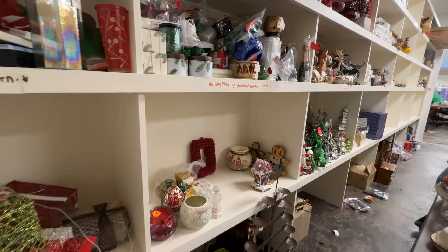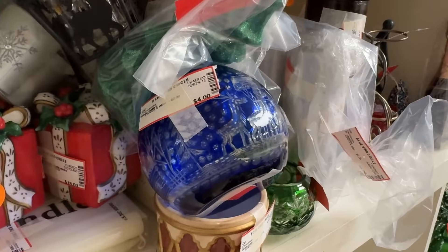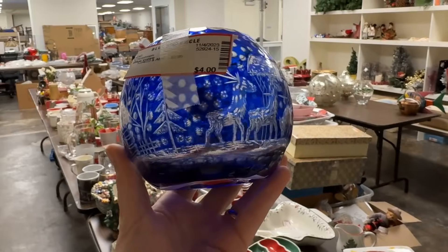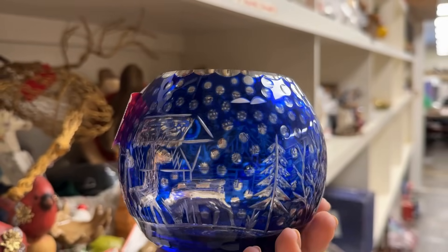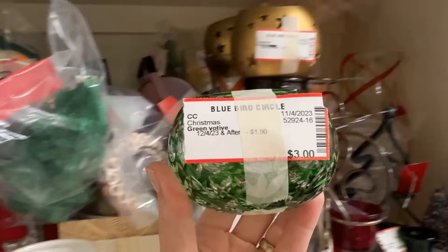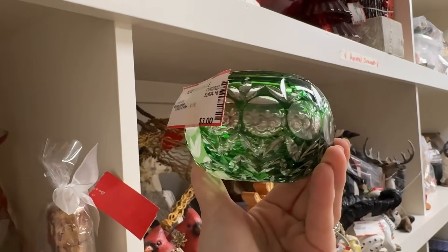Lots of interesting items on these shelves, including a cobalt cut-to-clear votive priced at $4. If I had seen this go downstairs I would have purchased it, but I never could find it — probably part of the replenishment that showed up later in the day. Absolutely dreamy. You could fill it with white roses, but a votive candle would really show off that cut. This is Nachtmann — I can tell by the design — priced at $3 for that emerald cut-to-clear votive holder.